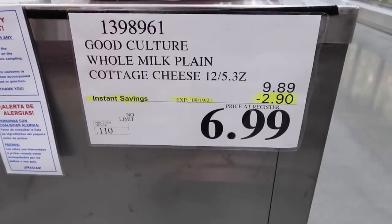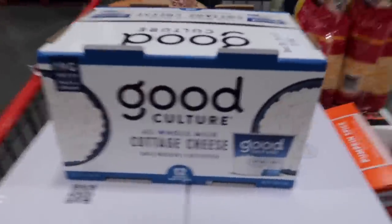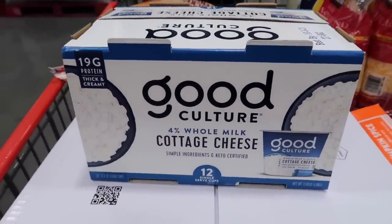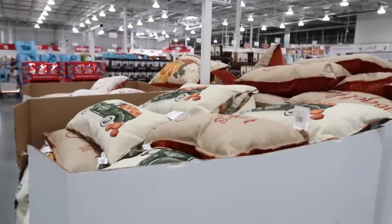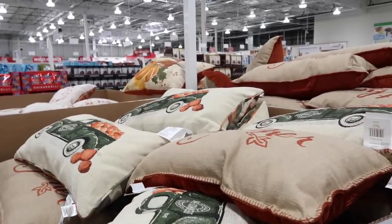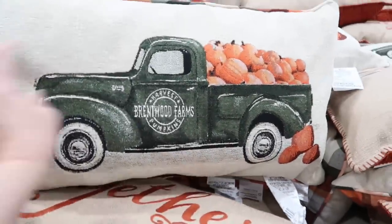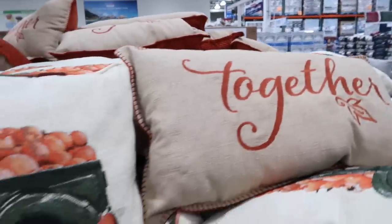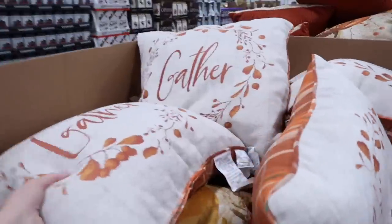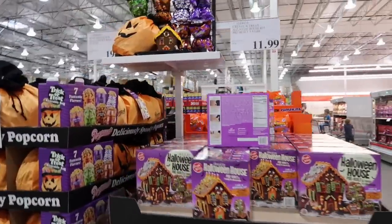Derek ended up grabbing the Good Culture Cottage Cheese cups — you get 12 in a box for $6.99. We like the portion control because our daughter loves cottage cheese and having it in a cup is great. They still have those fall pillows from Brentwood — $9.99. Really cute: the green truck with the pumpkins and a 'Gather' pillow.